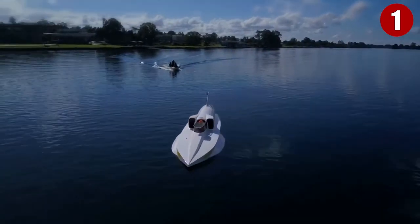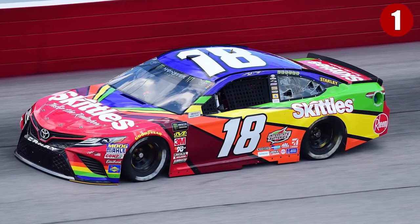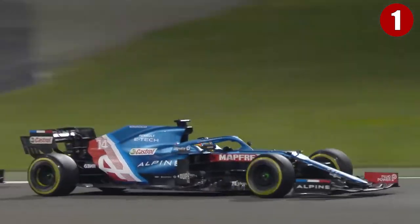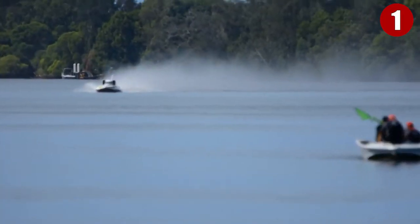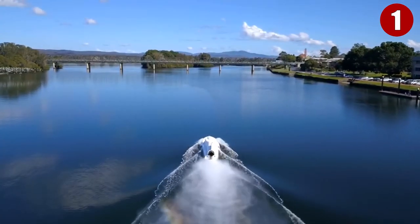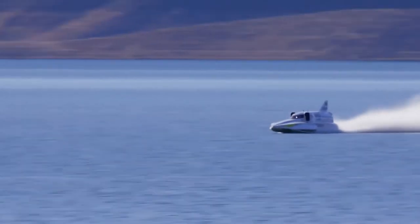Number 1: Spirit of Australia. Spirit of Australia is currently the world's fastest boat, with a water speed record of an eye-watering 317.6 miles per hour. To put that into context, NASCAR and Formula 1 drivers reach top speeds of around 200 miles per hour. The Spirit of Australia was designed and built by Australian motorboat racer Ken Warby, who has held the 317.6 miles per hour record since 1978. The Spirit of Australia can today be found on display at the Australian National Maritime Museum in Sydney.